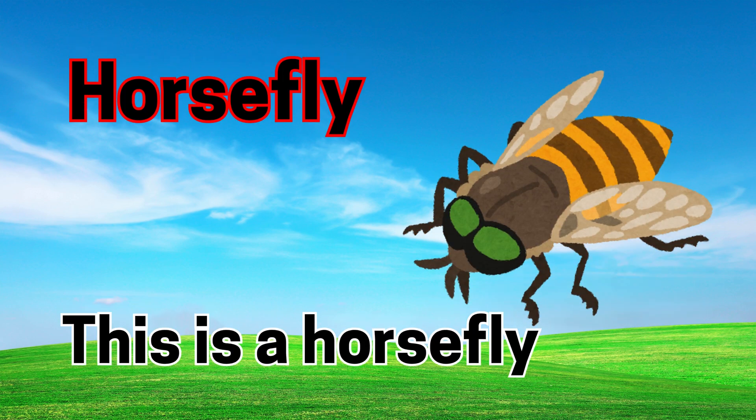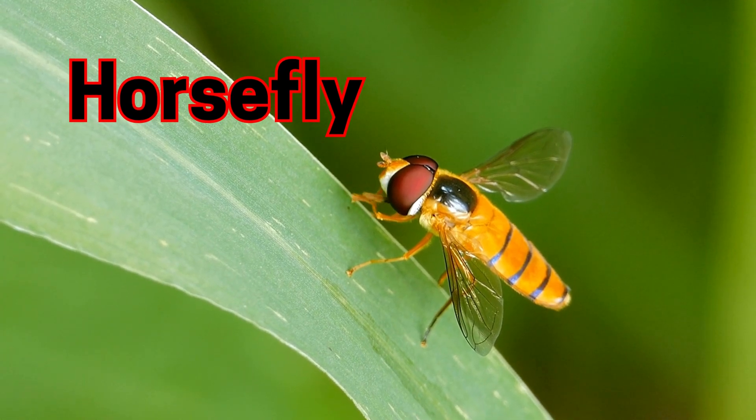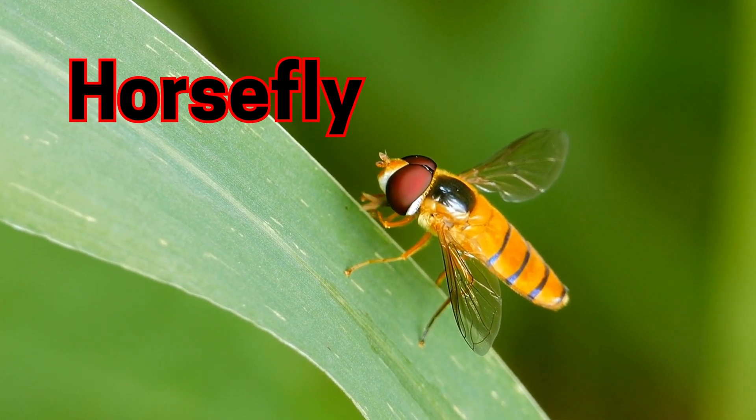Horse fly. This is a horse fly. Horse flies bite and are bigger than normal flies.